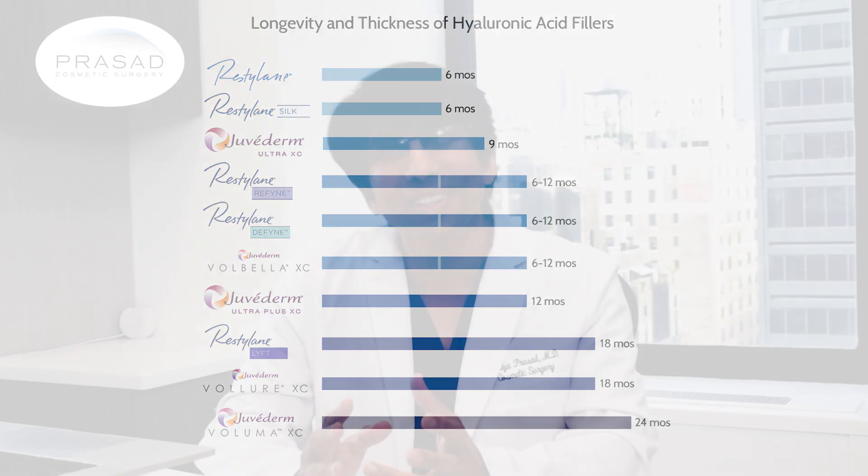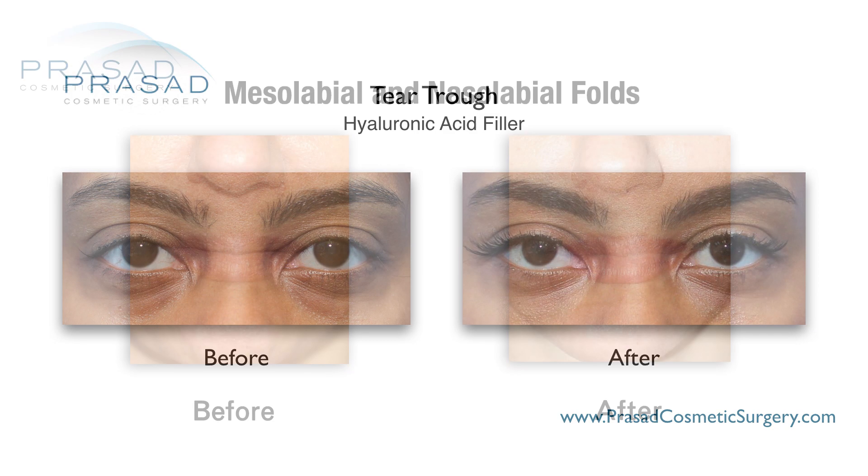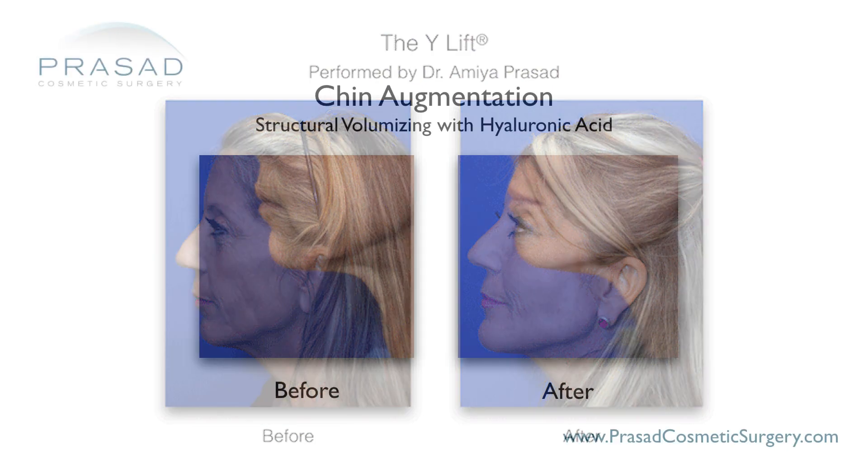I routinely use hyaluronic acid fillers for volume enhancement in areas such as the lips, tear troughs, and nasolabial folds. I also use thicker hyaluronic acid fillers for deep structural volume enhancements such as in the cheekbones, jawline, and chin.